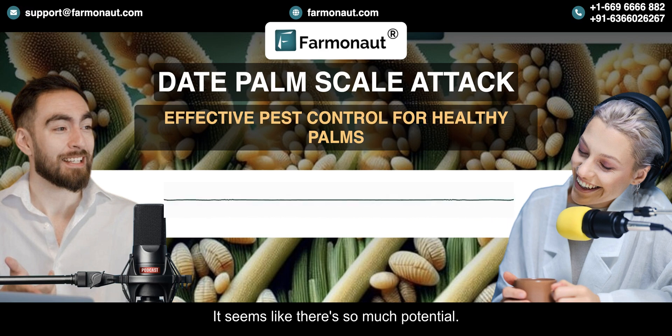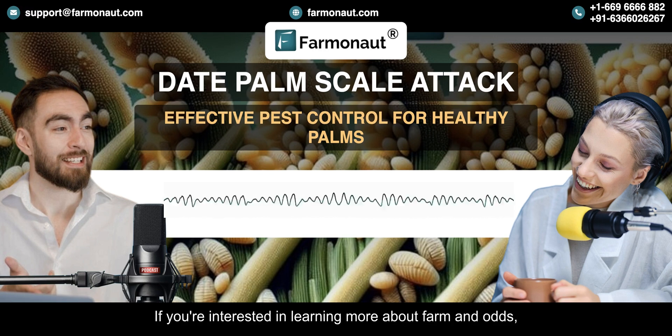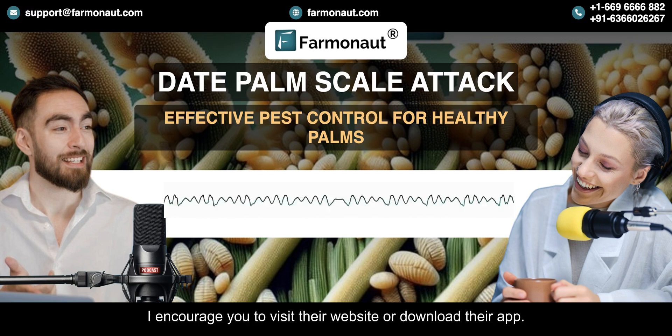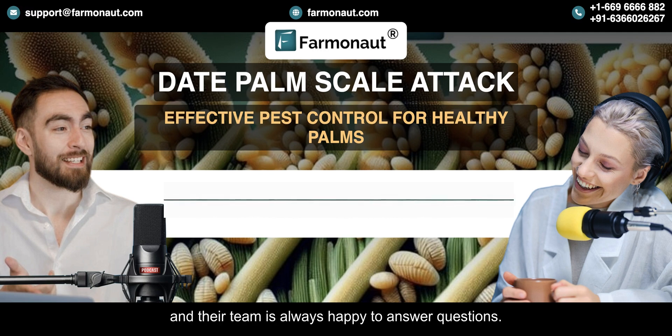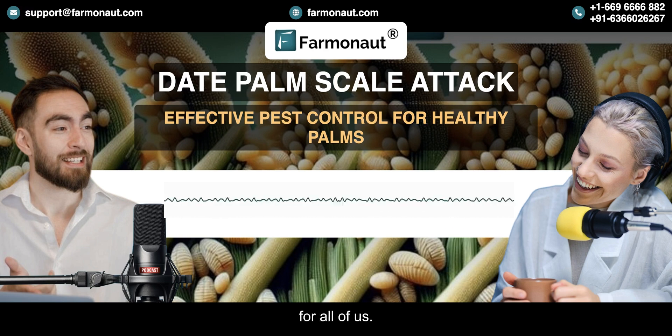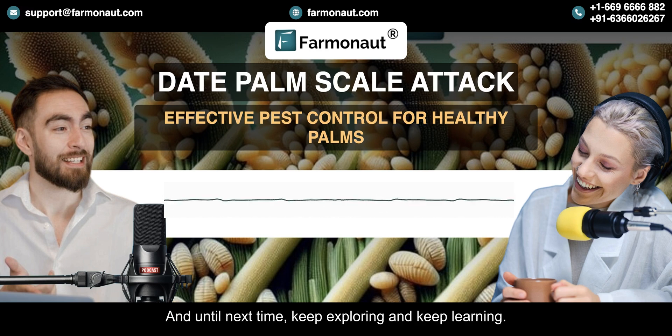It seems like there's so much potential. As technology keeps getting better, we can expect even more amazing things in the future. If you're interested in learning more about Farmanaut, visit their website or download their app — they have a ton of information available and their team is always happy to answer questions. We hope this deep dive has inspired you to learn more about precision agriculture, a really exciting field with so much potential for creating a more sustainable and abundant future for all of us. Thanks for joining us today, and until next time, keep exploring and keep learning.